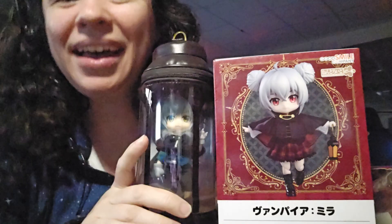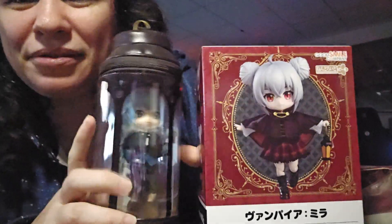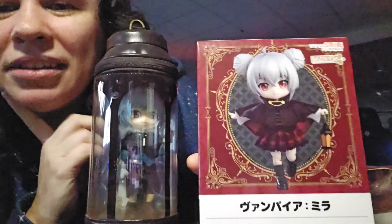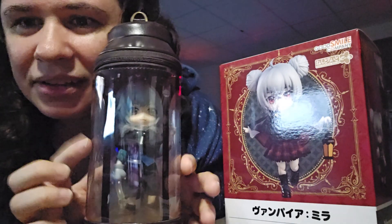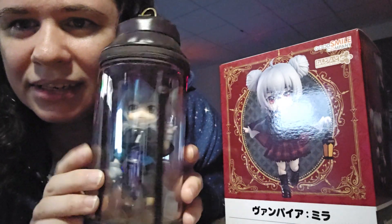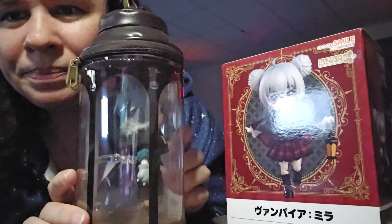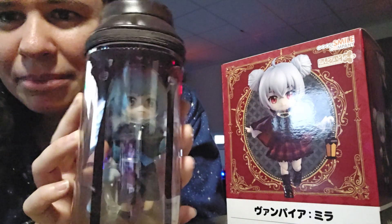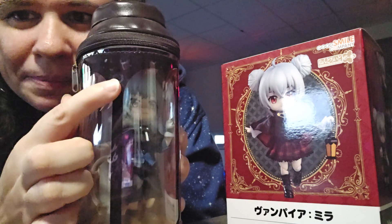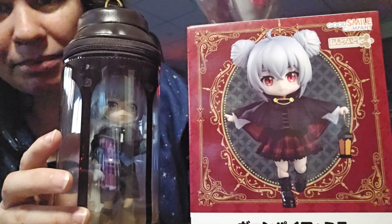Hi everyone. I am at work so I have my headset on. I want to do a box opening for this little Vampire Nendoroid. It is Vampire Neva, and as you can see I have the Wolfie Nendoroid boy that was released approximately around the same time as her. And I have him in this cute little Halloween lantern carry pouch. You can see the little pumpkins there.